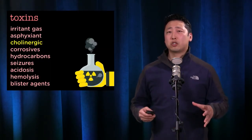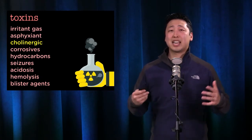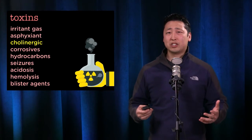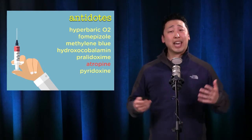When you talk about toxidromes, there's a whole list of these. But as an example, the cholinergic toxidrome has a classic SLUDGE presentation: salivation, lacrimation, urination, defecation, GI upset, emesis. If you recognize those in the physical exam and history, then you can give an antidote like atropine to reverse it. You may even have to add on 2-PAM pralidoxime.